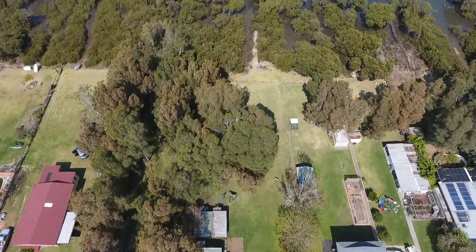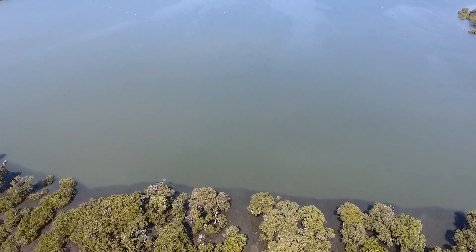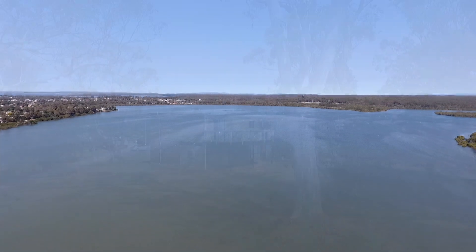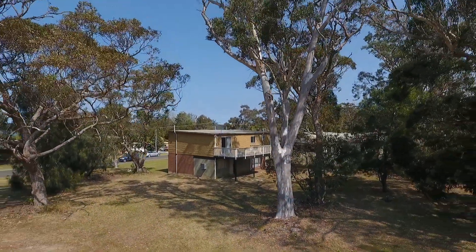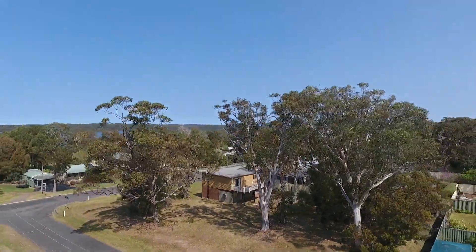Boat ramps are located approximately a two-minute drive away at Crookhaven Heads and Orient Point. Located less than one kilometre flat walk to the beach, this is where seaside living becomes your reality.